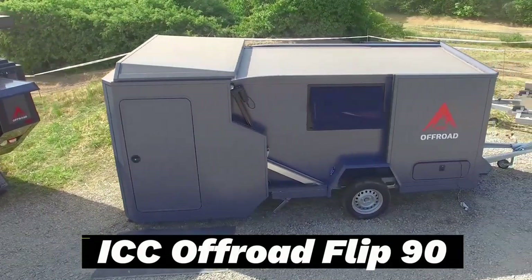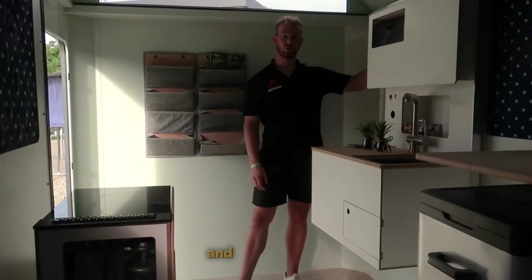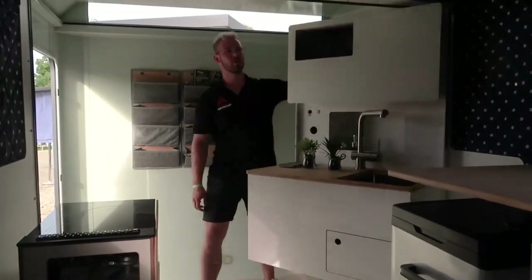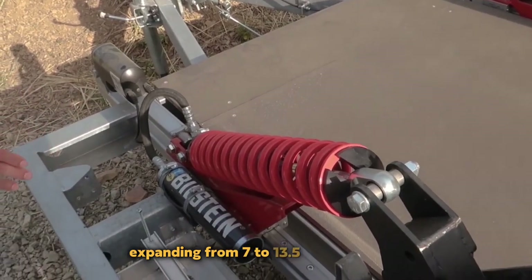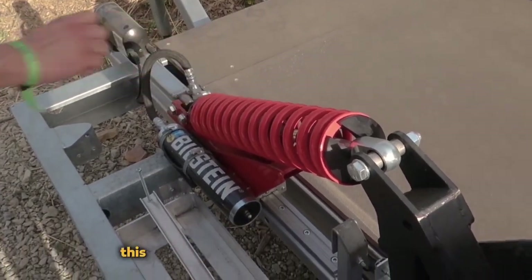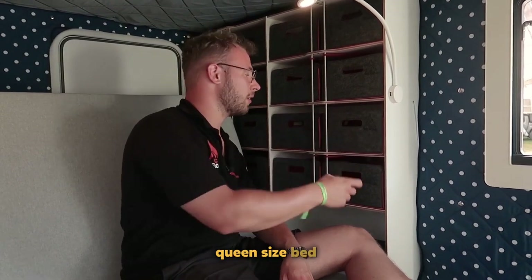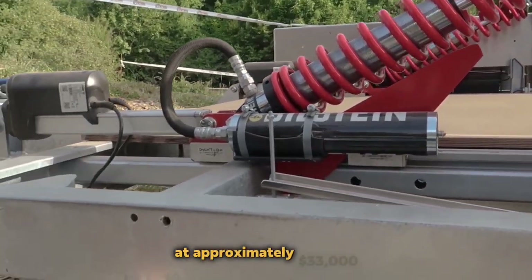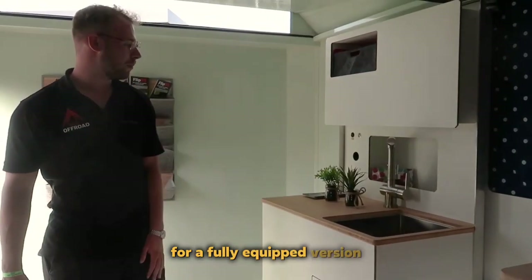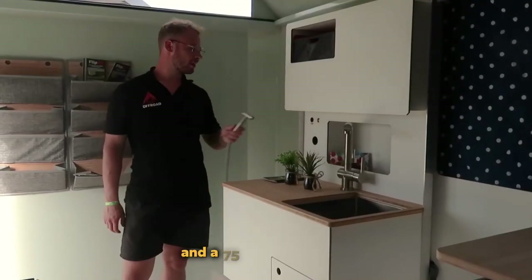ICC Off-Road Flip 90. The ICC Off-Road Flip 90 camper has gained acclaim as a remarkable creation, and justifiably so. Its transformation led to a 92% increase in interior space, expanding from 7 to 13.5 square meters. This expanded area encompasses a shower, toilet, kitchen, living room, and a range of standard amenities, including a generously-sized queen-size bed measuring 200 by 147 centimeters. The price starts at approximately $33,000 for a fully equipped version, with popular add-ons including a 45-liter refrigerator and a 75-liter water tank.